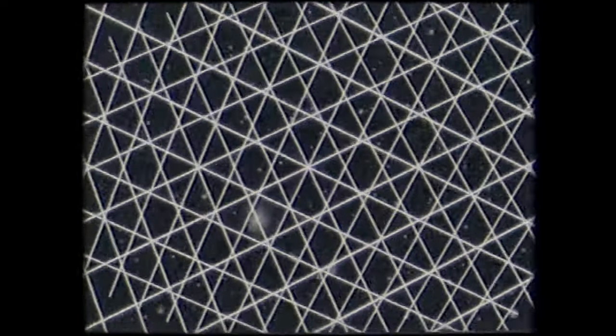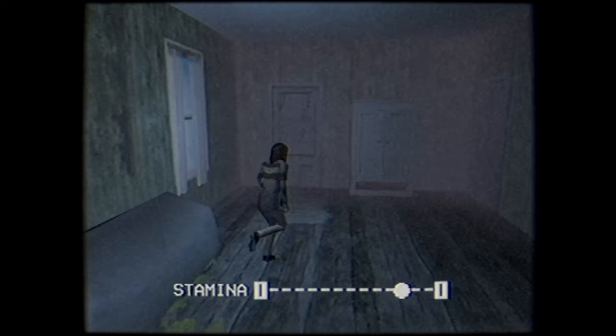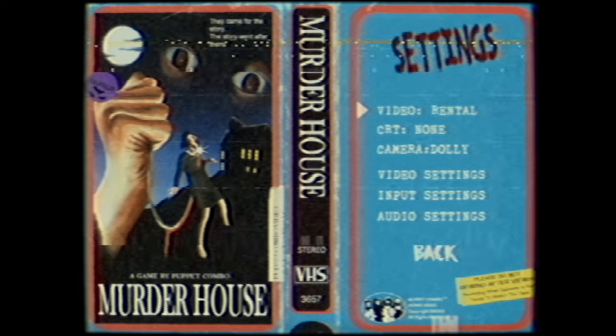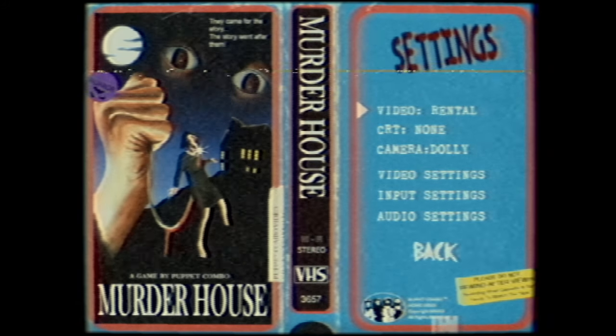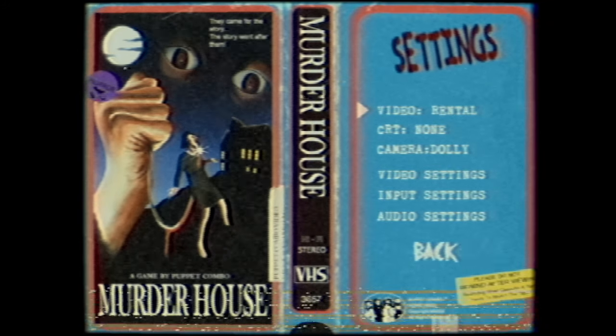Hello to all you goats out there and welcome or welcome back to the channel. Today I bring you Murder House by Puppet Combo. With a combination style of low-poly PS1 graphics and the 80s slasher horror vibe, you're in for a treat with this little gem. But beware of fixed camera angles and tank controls if that's something you can't jive with. Let's dive into Murder House.